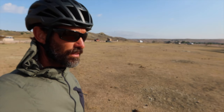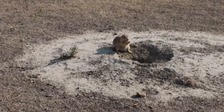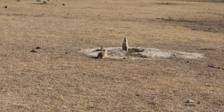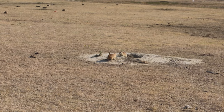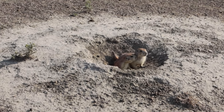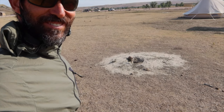Sage Creek in the Badlands is covered in prairie dogs. This is how close you can get to them. Pretty awesome.